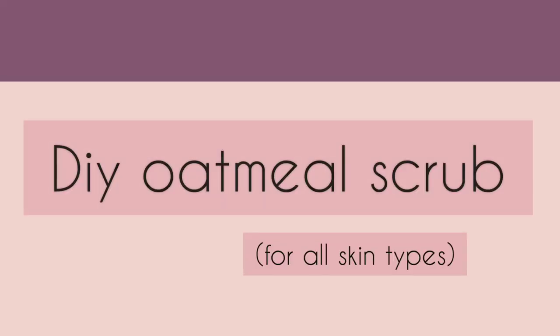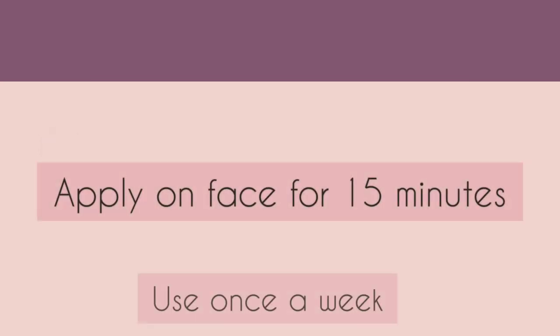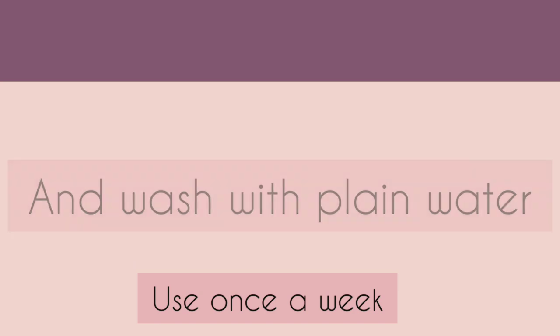A very effective oat scrub uses 2 tablespoons of crushed oats, 2 tablespoons of honey, and 3 tablespoons of yogurt. Apply this paste for 15 minutes, massage your face in a circular motion for 2 to 4 minutes, and then wash it off with plain water.